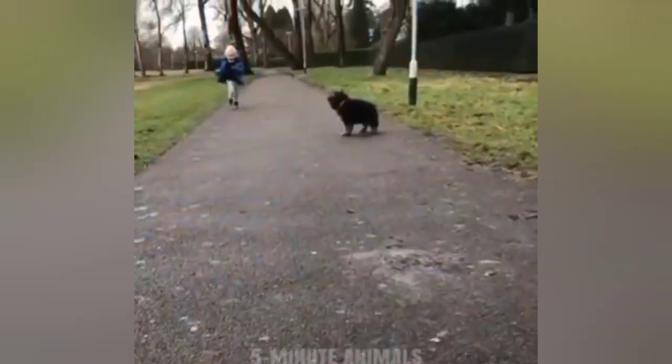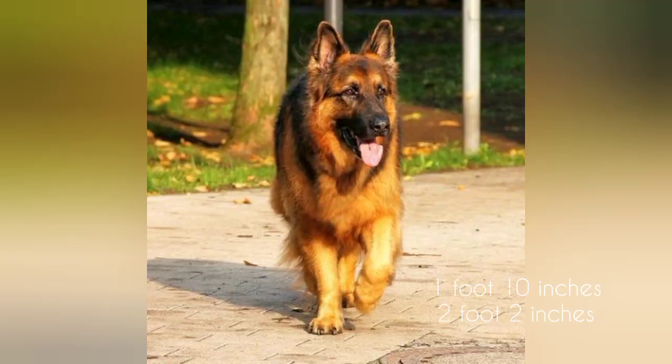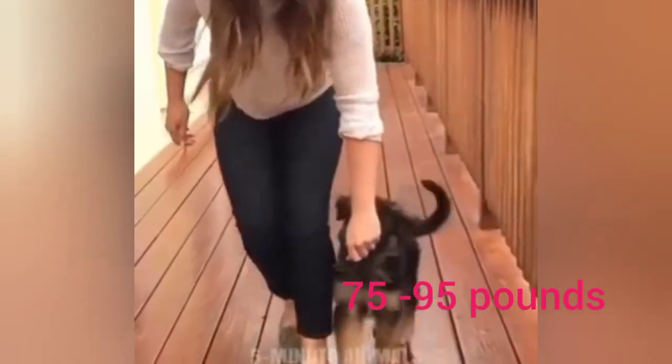The German Shepherd's name has its origin in Germany. Here is the history, evolution, and vital stats. The height average is 1 foot 10 inches to 2 foot 2 inches. The lifespan is 10 to 14 years. The weight is 75 to 95 pounds.